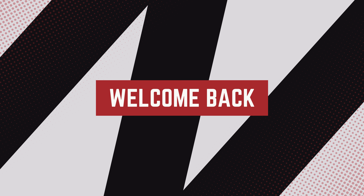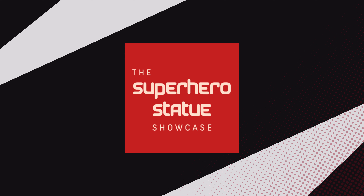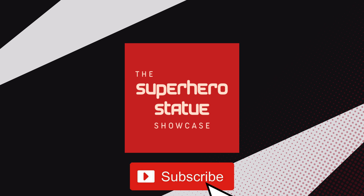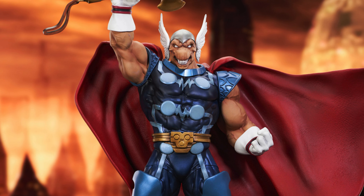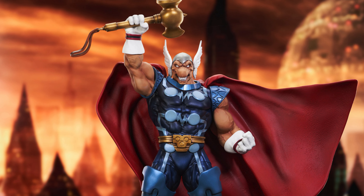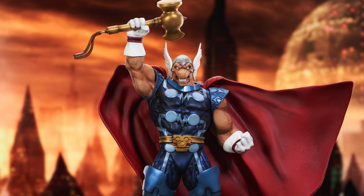Hey everyone and welcome back to the Superhero Statue Showcase. If you're new to the channel, please be sure to hammer that subscribe button so you stay up to date on the coolest collectibles. In today's video we'll be featuring one of Marvel's most cosmic badasses, Beta Ray Bill, but before we unveil this masterpiece, let's talk a little more about Beta Ray Bill himself.